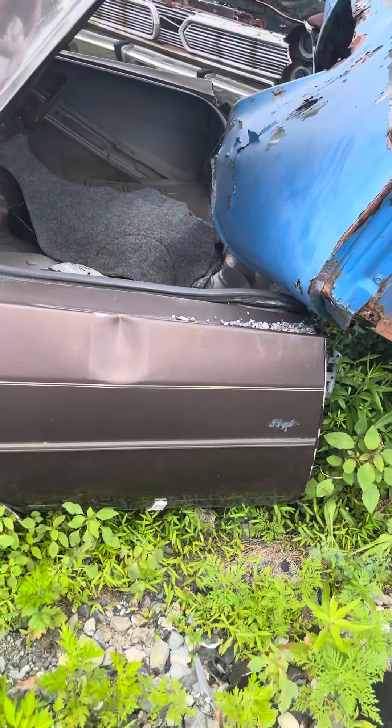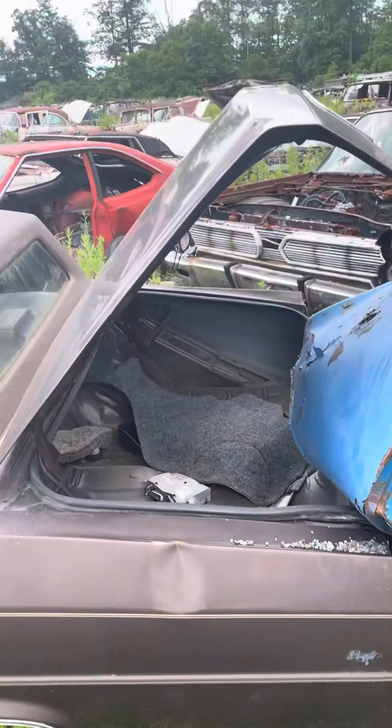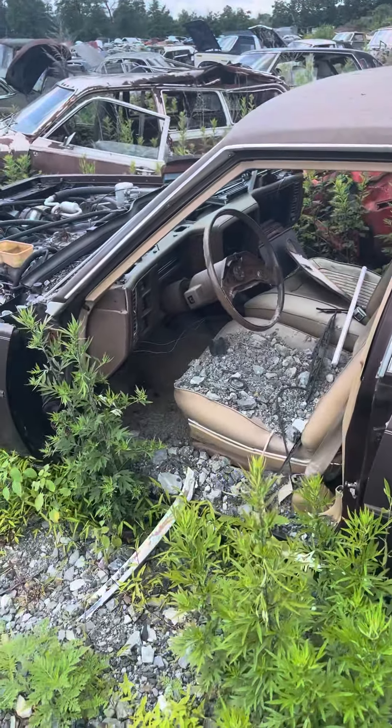Back of the truck is on top of this. I can't tell about the motor but the back glass is intact. Could be another parts car. Some of the dash is still there.